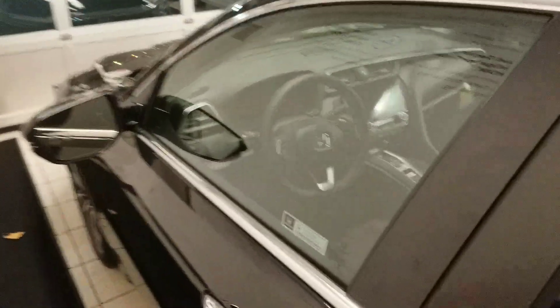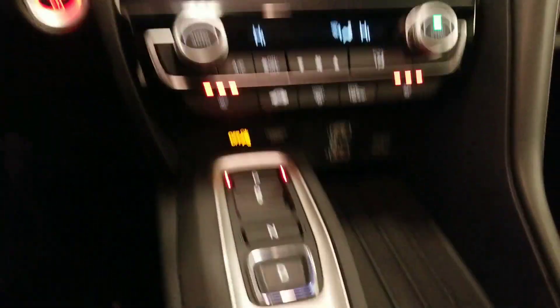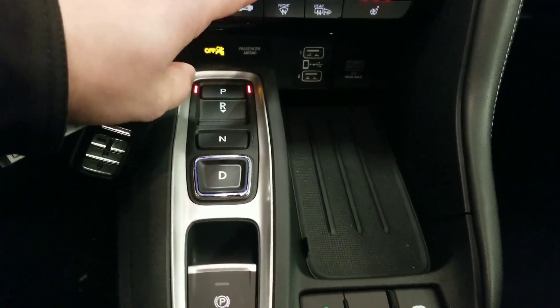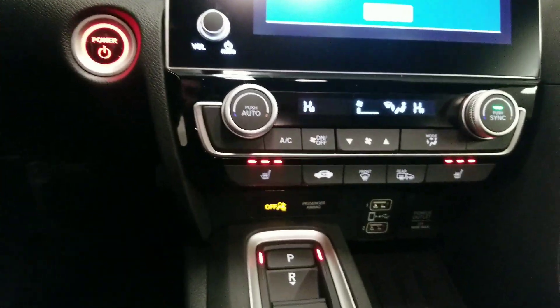Inside the car you're going to have a full genuine leather interior. Honda has done a digital gauge cluster as well. There's a wireless phone charger built directly in here. They did a drive-by-wire transmission system in the car — a nice easy way for you to select your gears. Dual zone climate control is included as well.